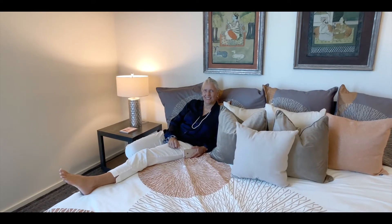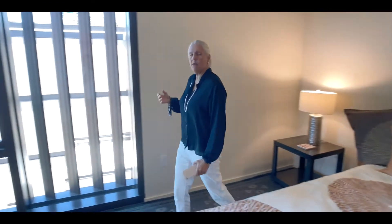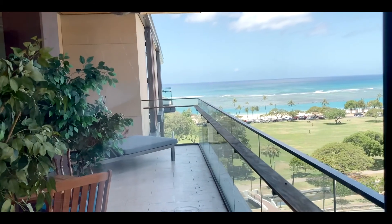My favorite part of the lanai is right out here. I love laying around this apartment. Here I am laying around the big master bedroom. What I like about this unit is that it's set back, and so it provides privacy. You don't have a unit directly across from you, but you still have this beautiful channel view of the ocean.